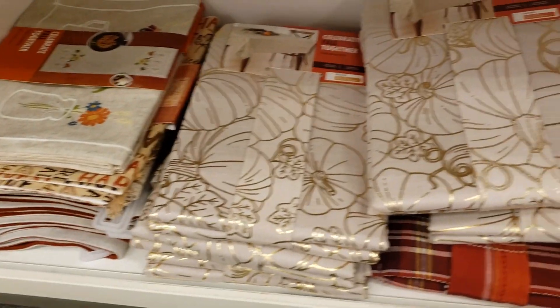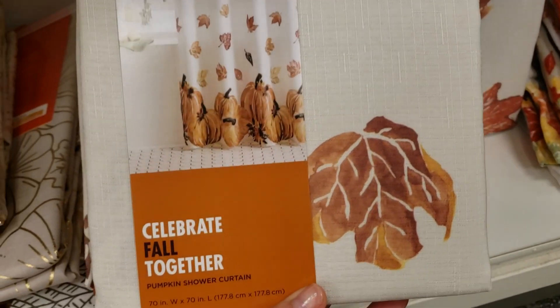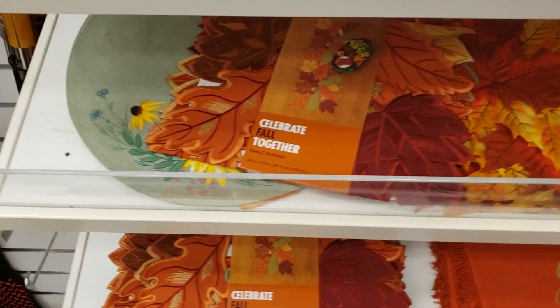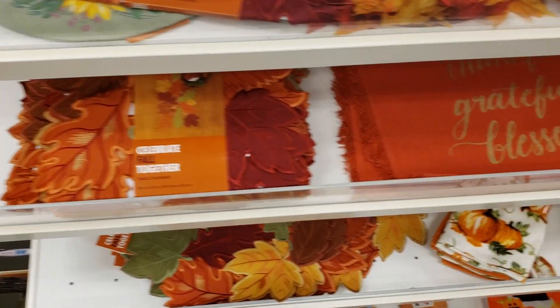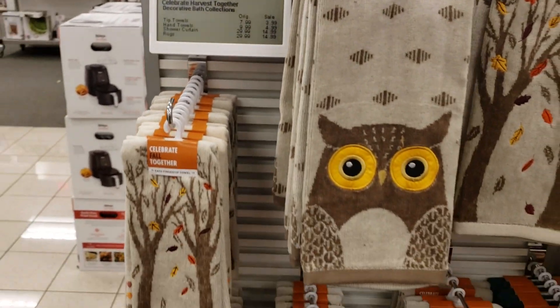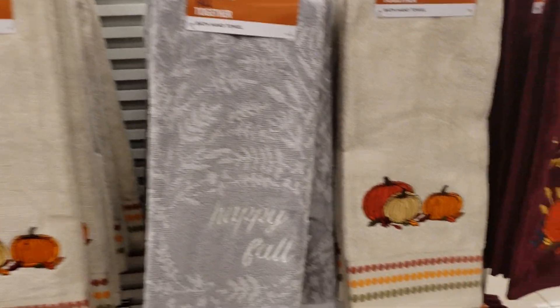'Sweater Weather' was cute. They even had a shower curtain, so if you go that into decorating for fall, there you go — a shower curtain. And then all of their towels were 50% off, and they had a ton of towels. A lot of them were really cute.